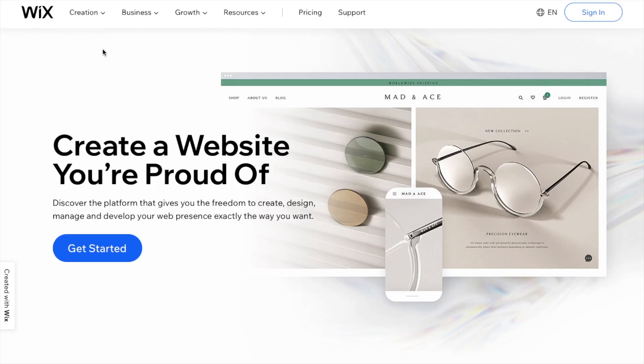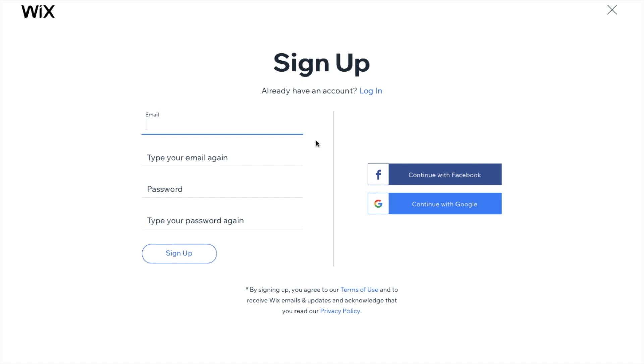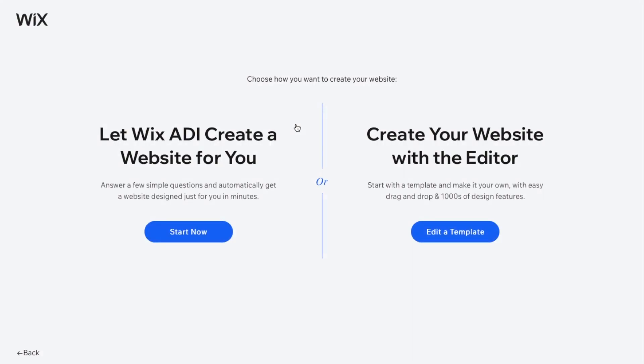First you're going to press 'Get Started' and sign up with your email or Facebook. It's going to ask what kind of website this should be — I chose 'Online Store.' You have two choices: you can let Wix's ADI create a website for you, or you can create your own with the editor. I prefer the editor, so I'm going to click 'Edit a Template.'